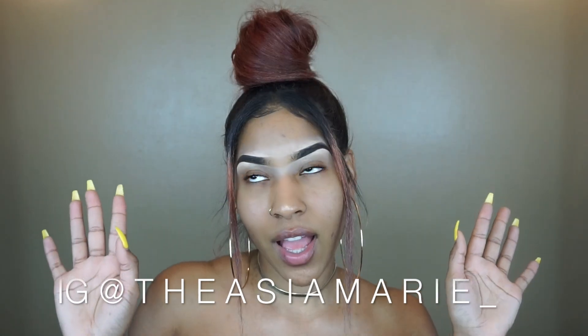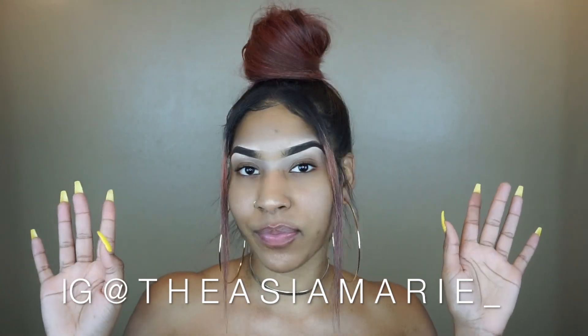Hey guys, welcome back to my channel. So finally I'm doing a makeup tutorial for you guys. This is my go-to kind of like everyday makeup look. I've already done my eyebrows, I'm just going to push my hair out of my face.